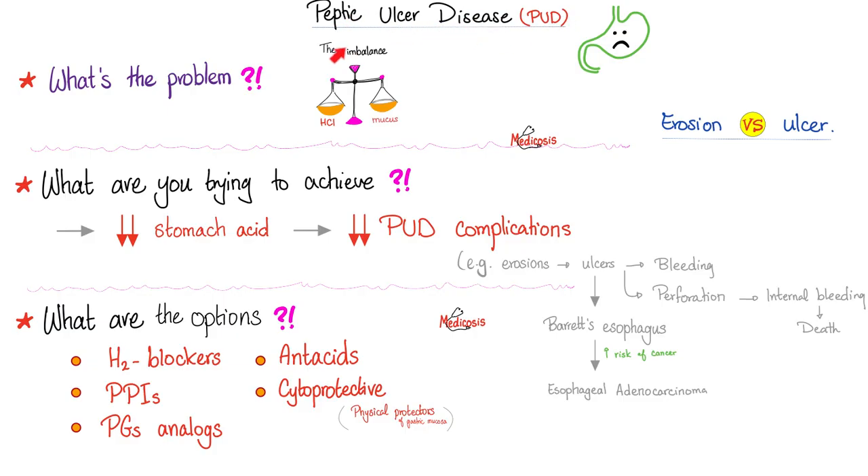The problem with peptic ulcer disease is an imbalance between the acid and the antacid — the hydrochloric acid and the mucus-secreting epithelium. This imbalance can destroy your stomach or duodenum. You can bleed; it can perforate the wall of the gut, leading to internal bleeding and death. Acid reflux to the esophagus can cause Barrett's esophagus, increasing the risk of esophageal adenocarcinoma.